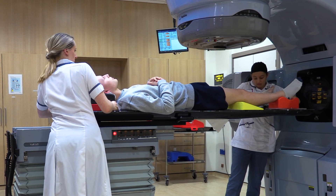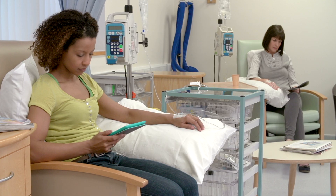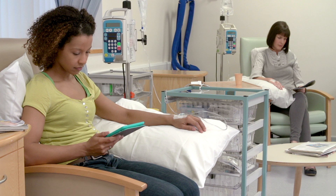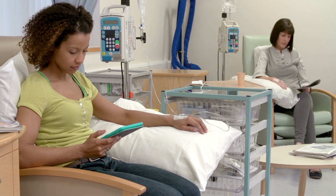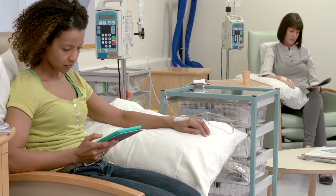Radiotherapy can be given on its own or used instead of surgery. Chemotherapy is different to radiotherapy — it can affect the whole body. You may have chemotherapy before or after the radiotherapy, or at the same time.